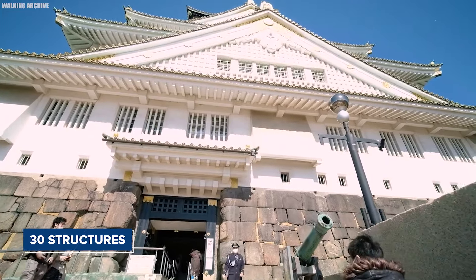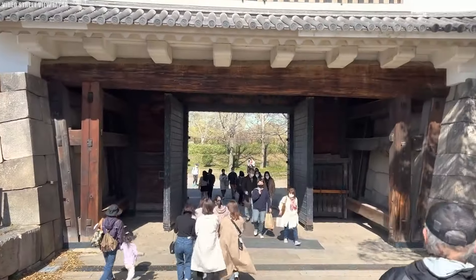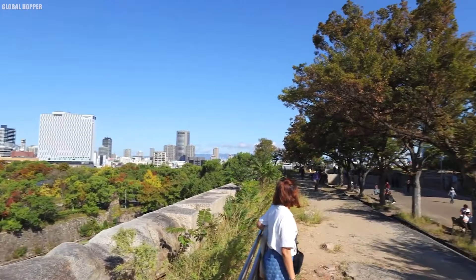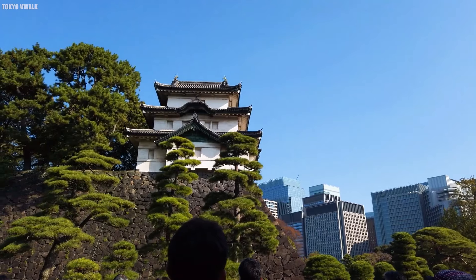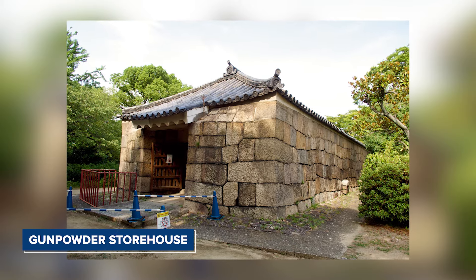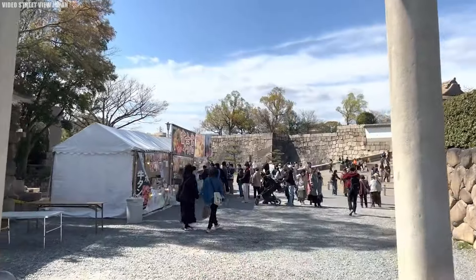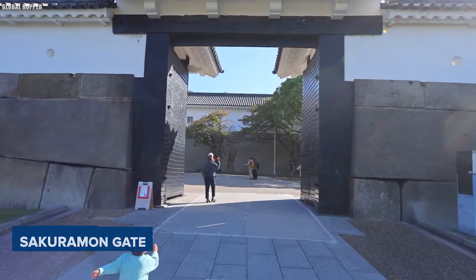The castle grounds house 13 structures recognized by the Japanese government as important cultural assets, including various gates, turrets, a gunpowder magazine, and notable megaliths like the octopus stone. Within the castle grounds, between the inner and outer moats, you will find several important structures such as the remains of the Fushimi Yagura turret, the Enshogura gunpowder storehouse, and the Osaka Geihinkan. There are also beautiful spots like Osaka Castle Nishinomaru Garden and Plum Grove. The inner moat can be crossed at two points: the Gokuraku Bashi Bridge in the north and the Sakuramon Gate in the south.